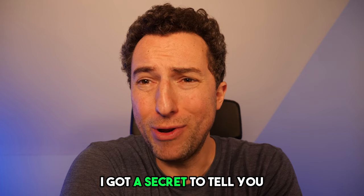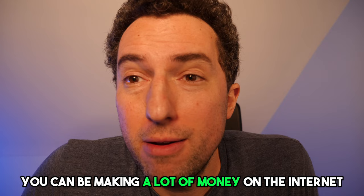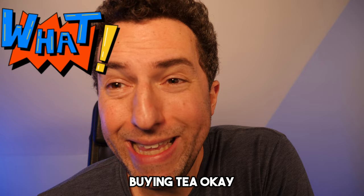I got a secret to tell you. You can be making a lot of money on the internet, and you want to know how to get started? Buying tea. You heard me right. Buying tea. Let me explain.